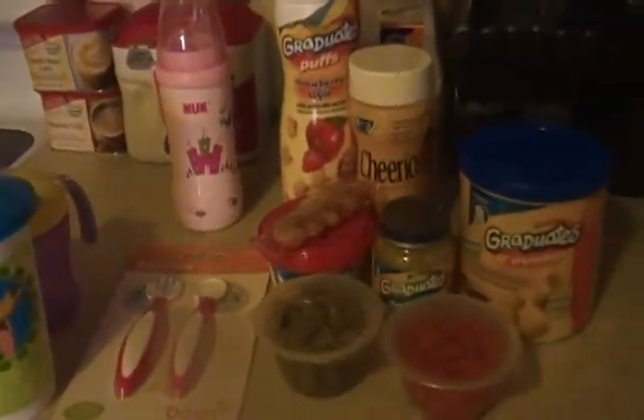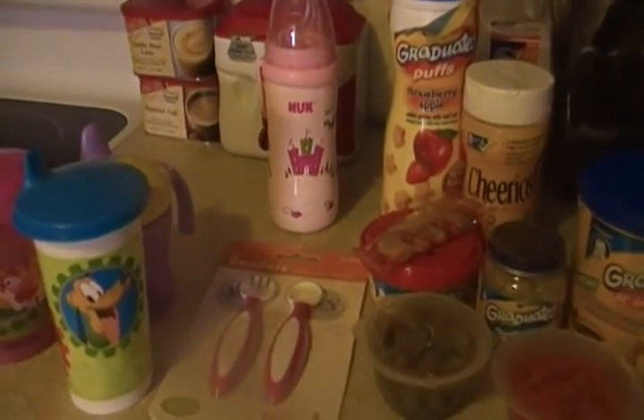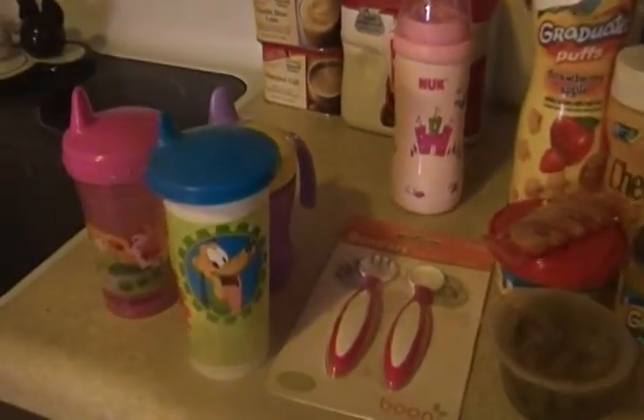If you guys have any questions, put them in the comments section. Most of these things you can get from Walmart or Target, except for the Tupperware cup.